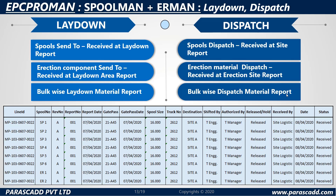There is also laydown and dispatch. For laydown: spool sent to and received at laydown report, erection components sent to and received at laydown area report, and bulk-wise laydown material report. For dispatch: spool dispatch received at site report, erection material dispatch received at erection site report, and bulk-wise dispatch material report. Please have a look at the reports generated by the system below.